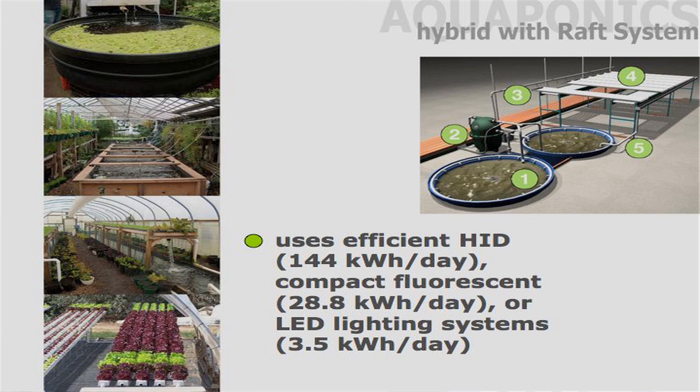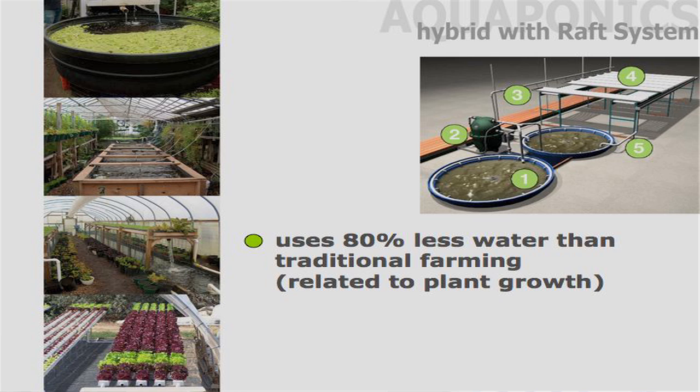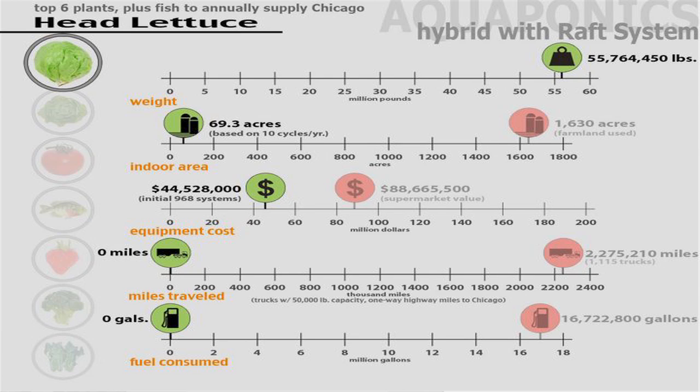With this aquaponics system, it has a light source and is very efficient with LED lighting. It uses 80% less water than traditional farming. Comparing to traditional farming, it uses a little more area — 69 indoor acres versus 1,600 of traditional. It'll cost less at 44.5 million dollars to invest, but still has the 88 million dollar value, and again zero miles traveled and zero gallons of fuel used.